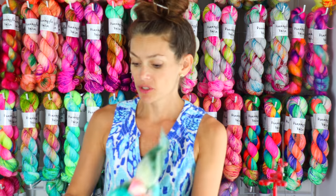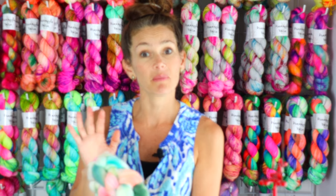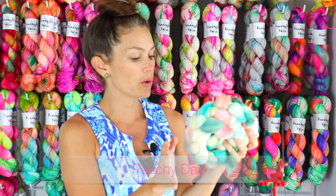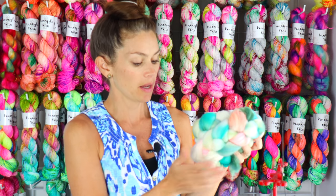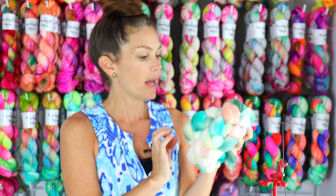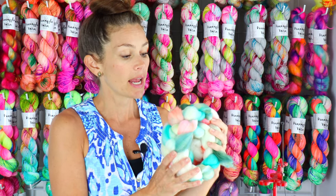I'm going to share some fiber with you now. This is my colorway Peachy Day and I have it braided up — I just took photos of it, that's why it's braided, but it will come unbraided and loosely packaged for you. This is the superwash merino nylon blend.